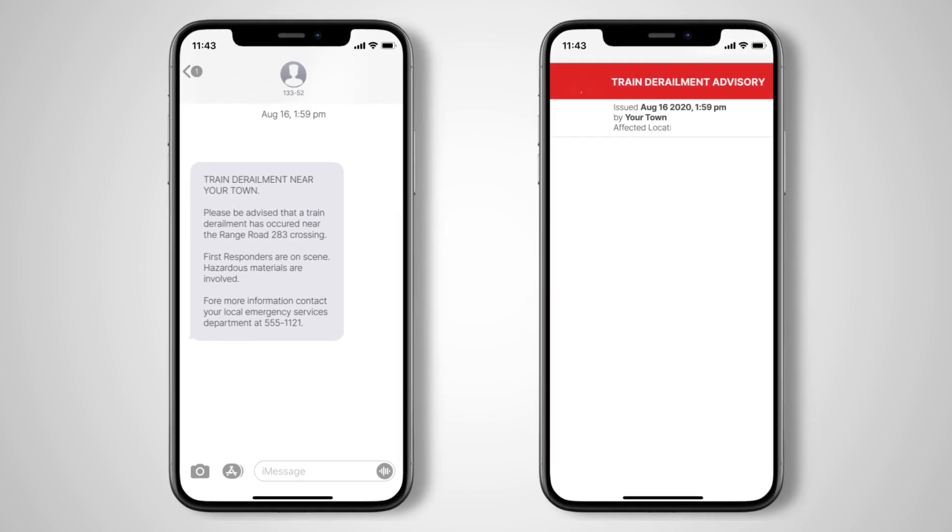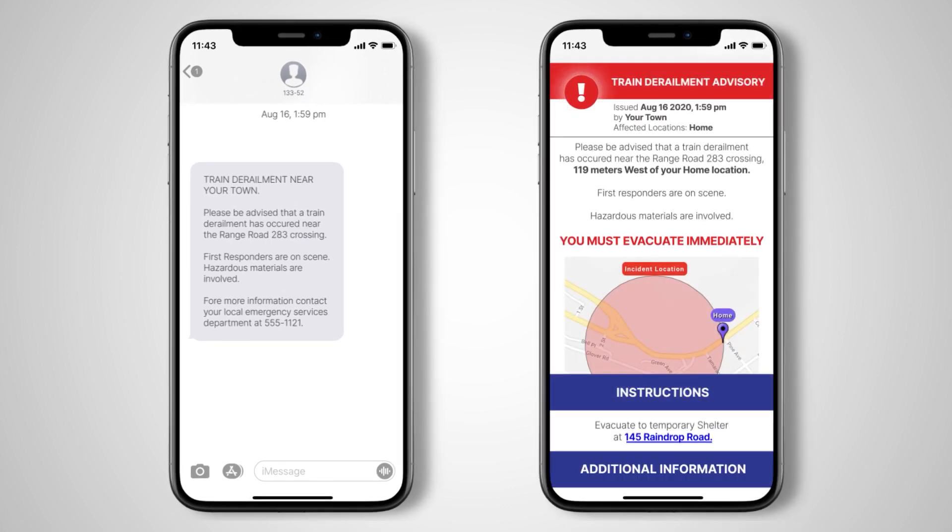While other conventional solutions offer generic, text-based information, Voyant Alert is different. It provides enriched, visually engaging, and personalized alerts tailored to the recipient.